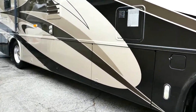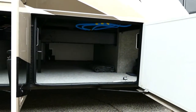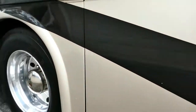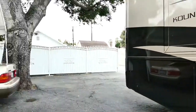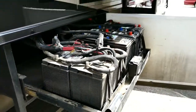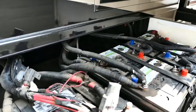Let's take a look at the basement. You can see that it has access all the way through. It's got a little tool area. The battery compartment comes all the way out, and that means you can get to it — it's accessible.